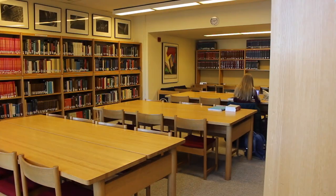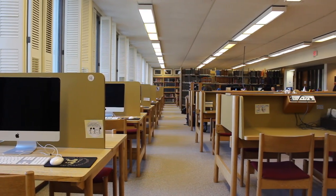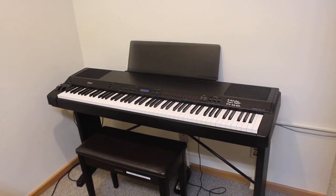There's a lot of natural light for studying. You can check out headphones if you need to work on dictation or other listening. And there's a group study room with a flat screen TV, an electric keyboard, a sound system, and a computer.